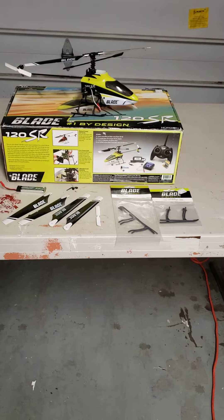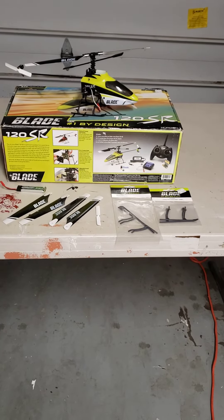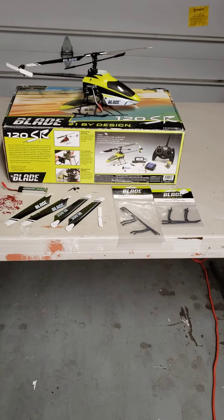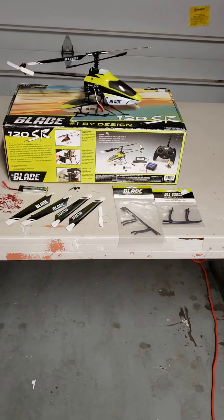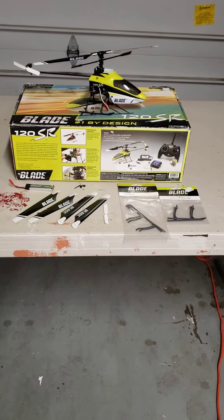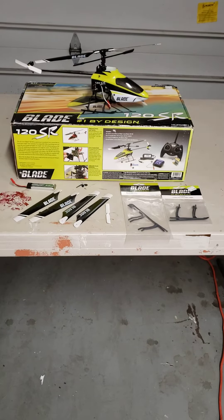The heli, four blades, tail blade, landing gear, battery. I'm assuming the guy that flew it crashed it and decided it was not flyable anymore and threw it away.